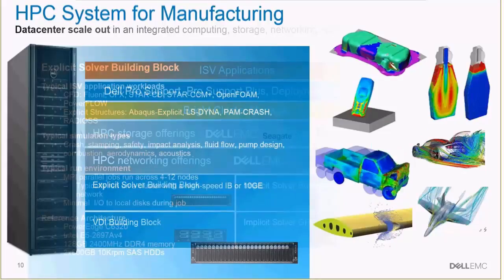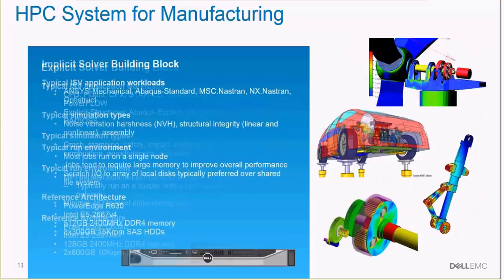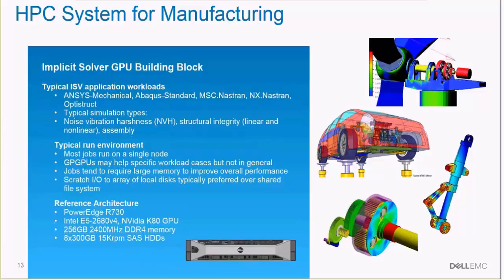As an example, one of the most common building blocks for virtual manufacturing would be called an explicit solver building block. As you can see here, this type of building block was designed for very popular ISV applications used by most customers for things like stamping, safety, crash, and fluid flow. A sales rep could easily discuss these with the customer and quickly determine the appropriate type and number of building blocks for the Dell HPC system required. Once that information is obtained, one could enter it into the HPC system builder to build a complete orderable system. There are other types of simulations on the right and other solver blocks that would be used for those types of simulations.